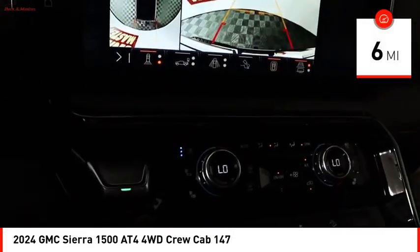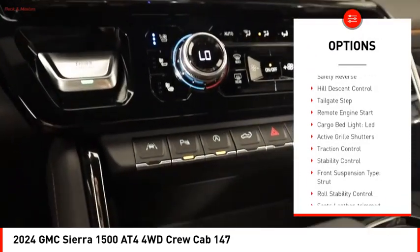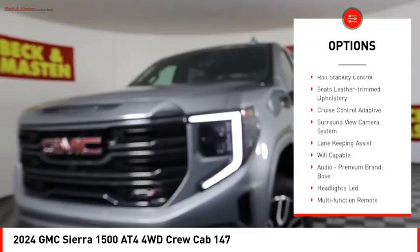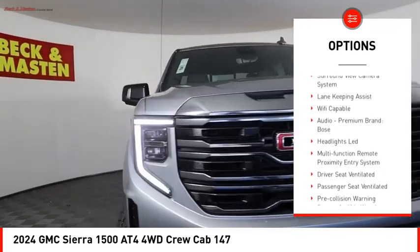Here are some of this vehicle's great options. Power windows with safety reverse. Hill descent control. Tailgate step. Remote engine start. Cargo bed light. LED.